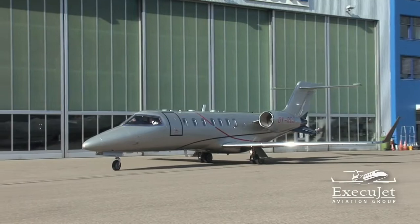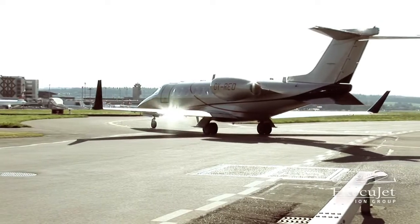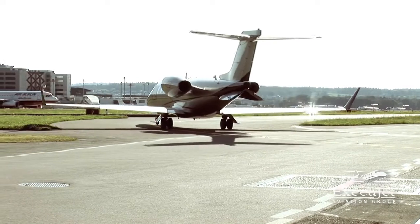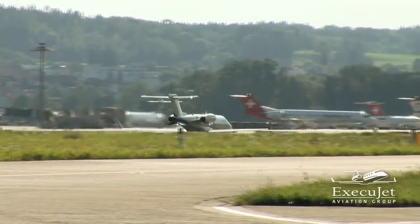It really is that easy and hassle-free. When you use ExecuJet, you can be assured that every detail of your journey is taken care of.